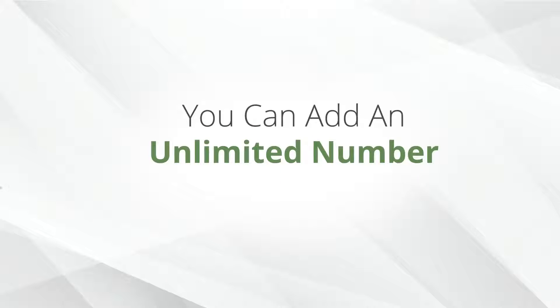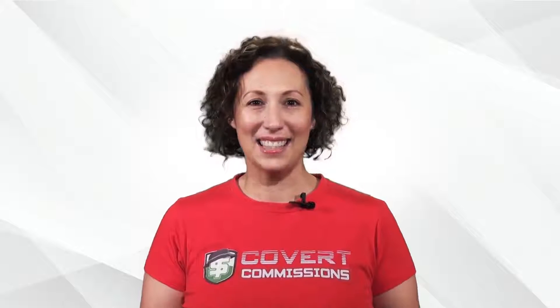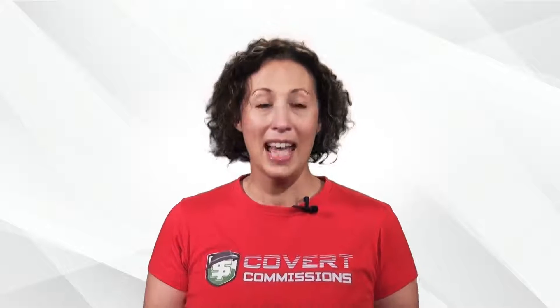Also, as a pro member you can add an unlimited number of subscribers to your commission systems, and we will continue to send unlimited follow-up emails and manage promotions to all of your subscribers on your behalf, naturally always using your affiliate links. With multiple commission systems, unlimited subscribers, and our high-converting managed promotions, your affiliate income will grow steadily.